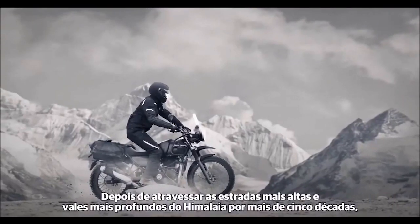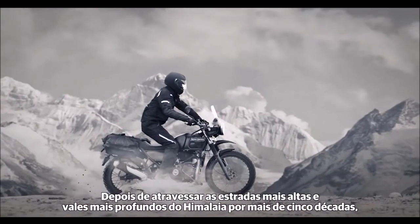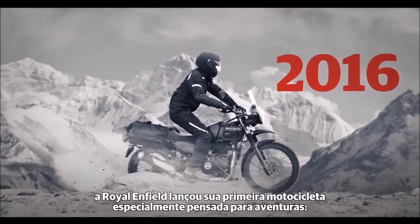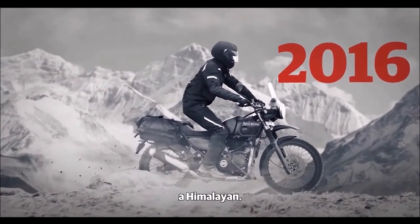After traversing the highest roads and deepest valleys in the Himalayas for more than five decades, Royal Enfield debuted its first purpose-built adventure motorcycle, the Himalayan.